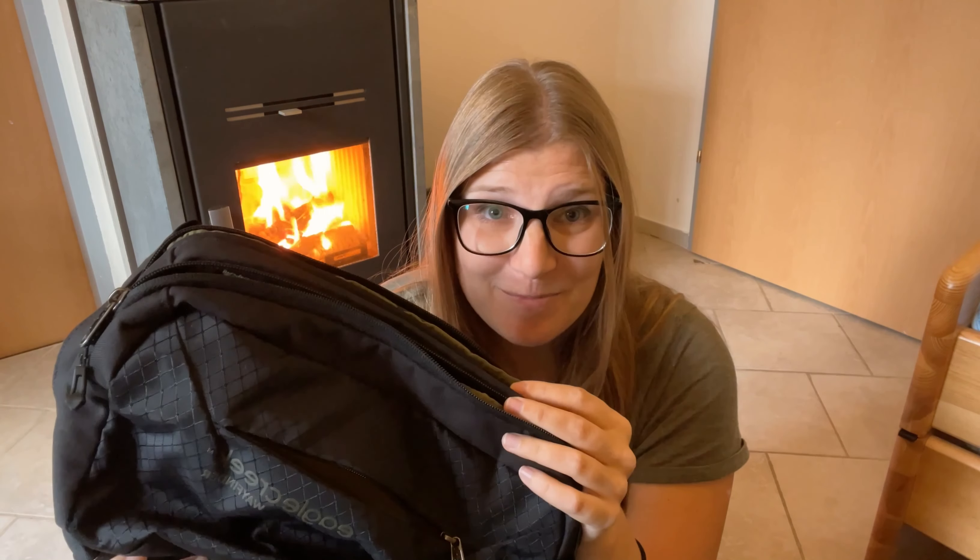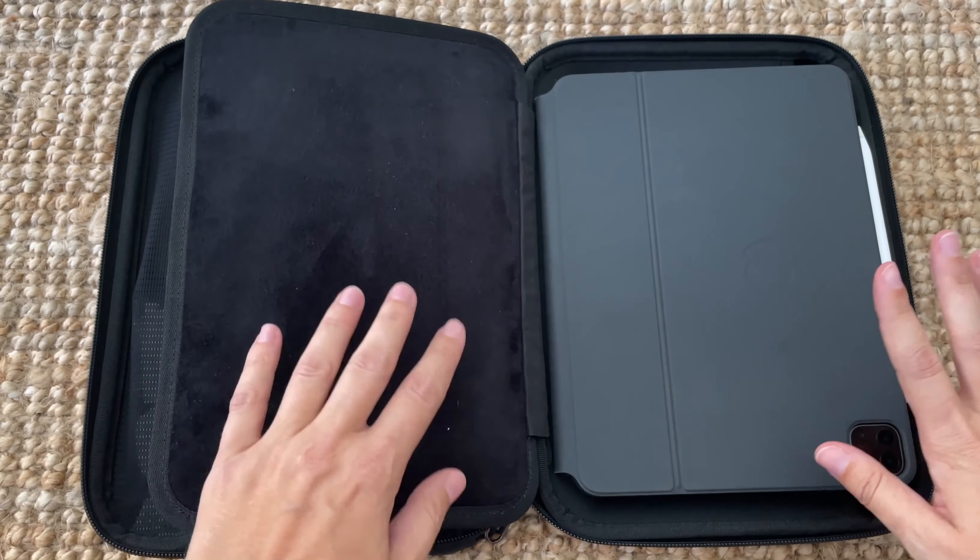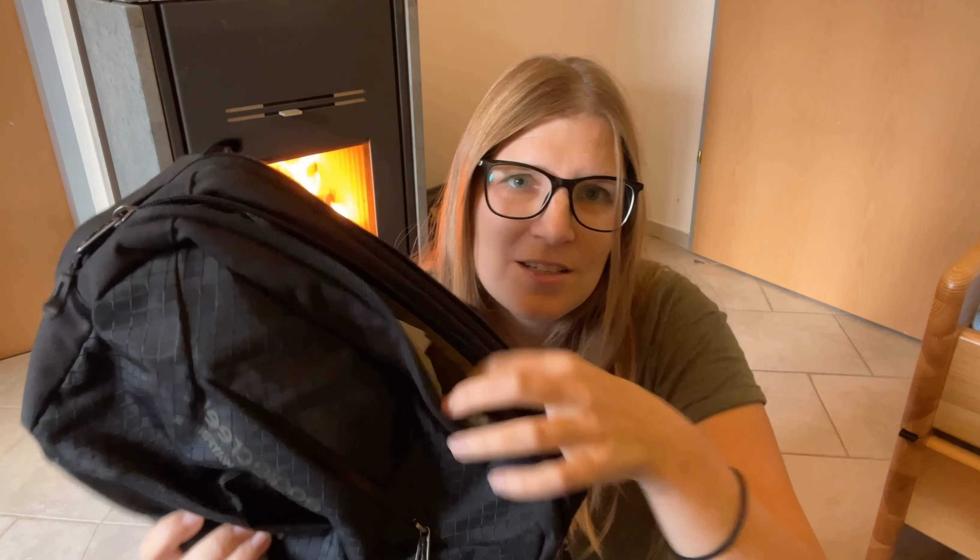The first bag I used religiously as a personal item was the Eagle Creek packable tote bag. You could use it as a tote bag or as a backpack, which was useful — I used it sometimes as a day bag, but most of the time just as a tote. It was very thin and you could pack it up very small if you didn't need it anymore. It was almost the exact size for a personal item and had a zipper on top, so I'd just stuff everything in and squish it wherever it needed to be. I eventually retired this bag with a broken heart because after five years of constant use it was very banged up and had started to get a few holes.